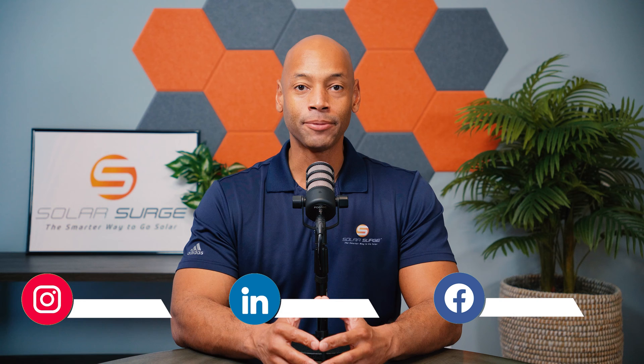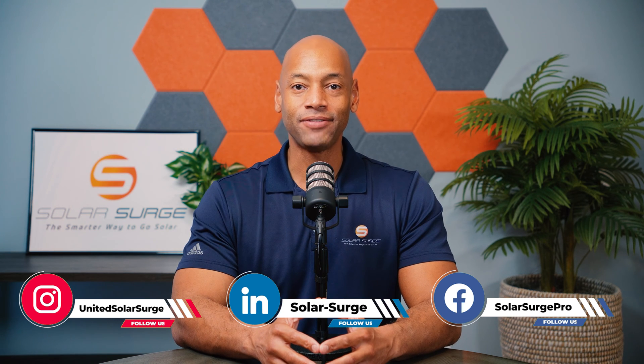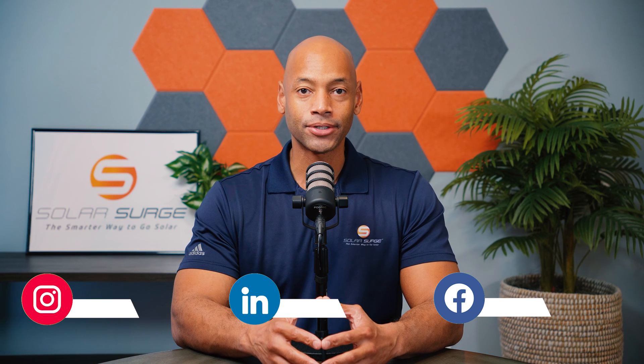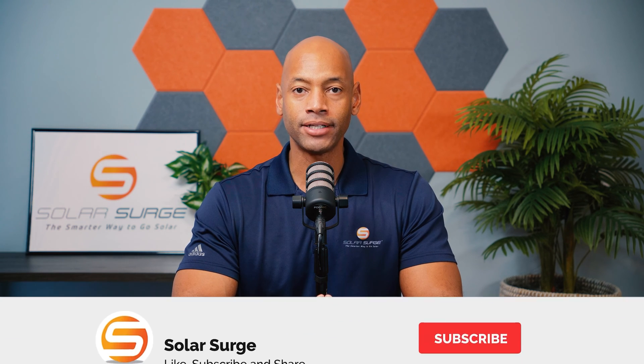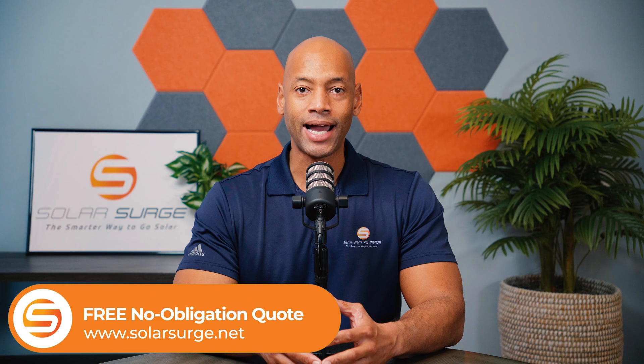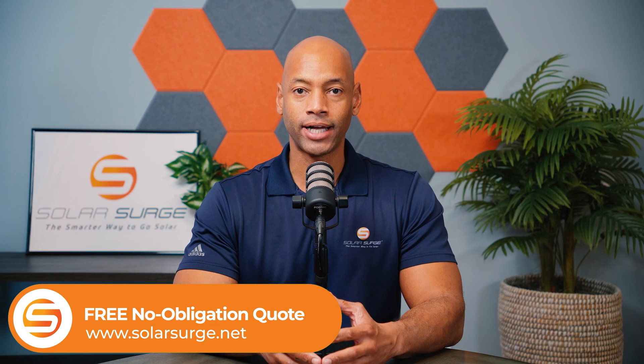Hi everyone, Joe Ordea here for Solar Surge. For the past 12 years I've been helping families achieve energy independence using clean renewable energy. On Solar Surge we cover products related to home solar power systems — whether it be solar panels, batteries, inverters, pretty much any piece of technology that makes up a home renewable energy system. We also offer short educational videos like today's, where I'm going to be teaching you how to evaluate your solar contractor or how to choose the best solar installer.